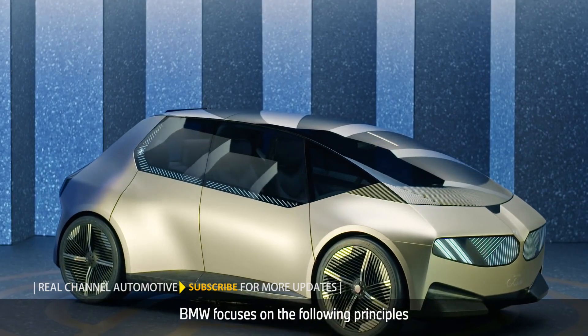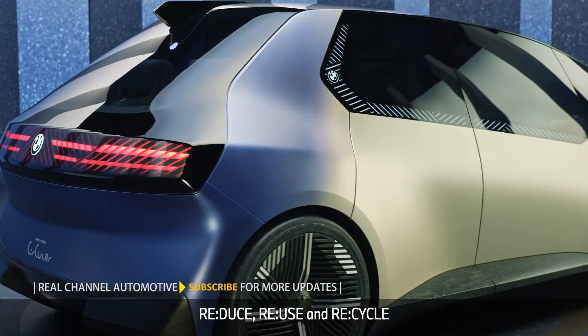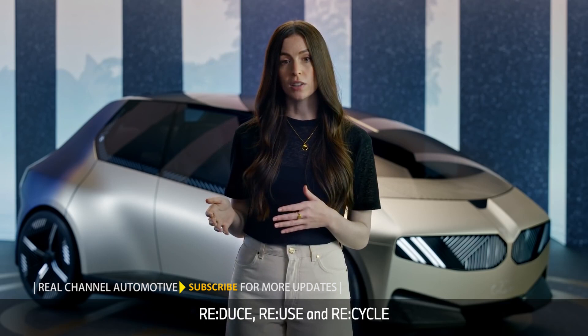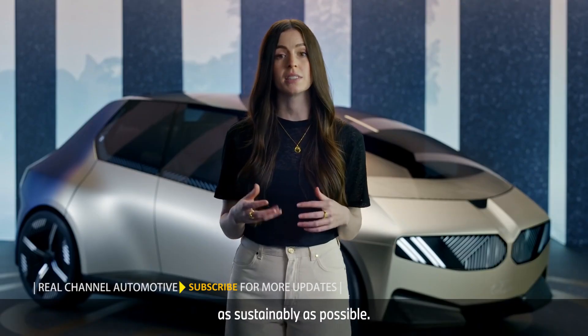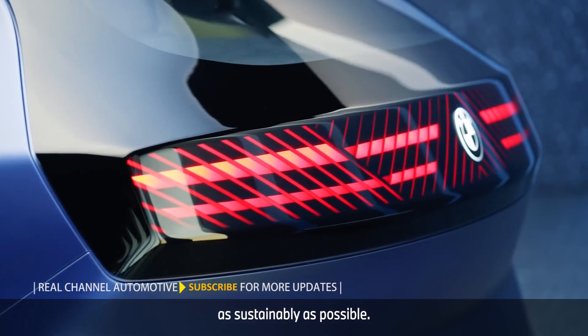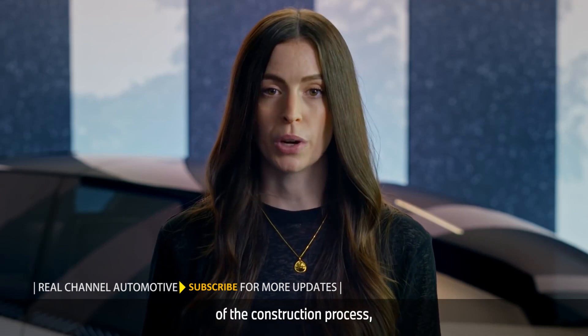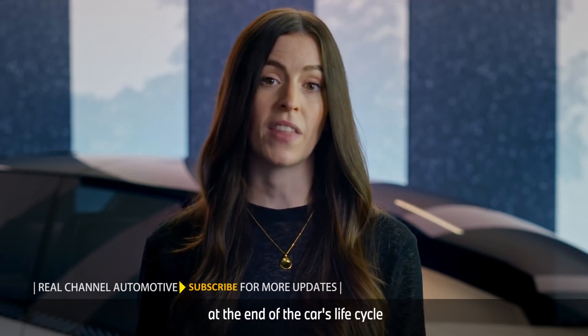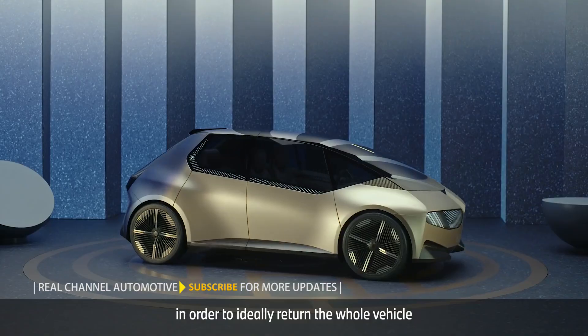BMW focuses on the following principles when designing new cars. Rethink is the overarching idea. Reduce, reuse, and recycle are the principles we all know and love, implemented here to produce vehicles as sustainably as possible. With Rethink, BMW establishes a completely new mindset. From minute one of the construction process, the designers and engineers think of the end of the car's life cycle in order to ideally return the whole vehicle to the cycle.